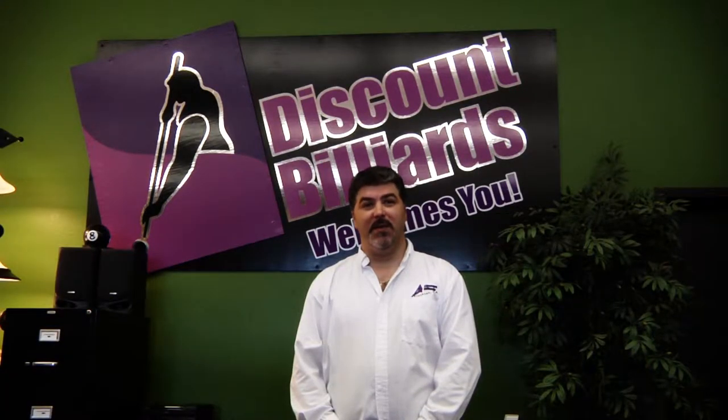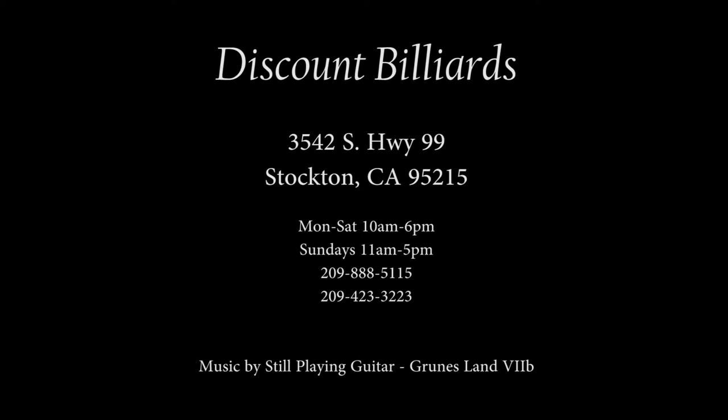Thank you again for coming on a tour of our store and I hope to see you soon. Bye.